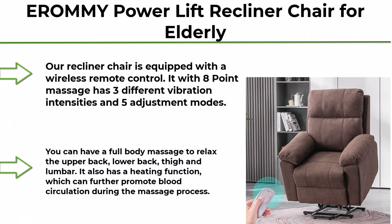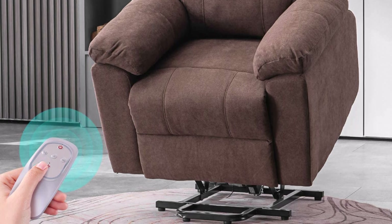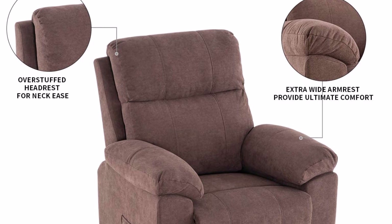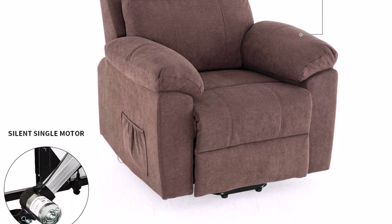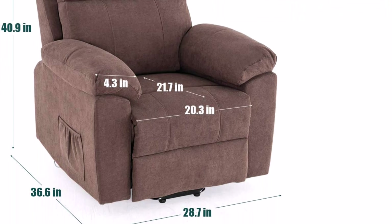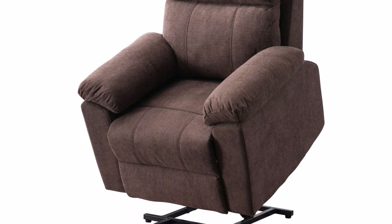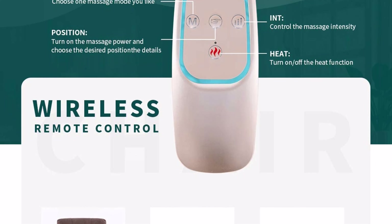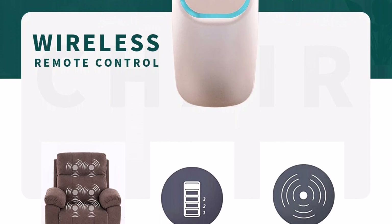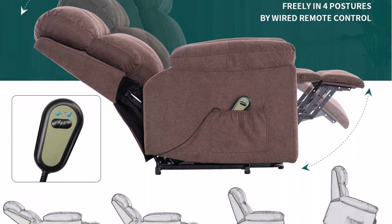Top 7: EROMMY Power Lift Recliner Chair for Elderly — Fabric Home Massage Sofa Chair with Massage and Heat, Wireless Remote Control, Side Pocket, Linen Brown. The recliner features 8-point massage with 3 different vibration intensities and 5 adjustment modes. It provides full body massage to relax the upper back, lower back, thigh, and lumbar. It also has a heating function which can further promote blood circulation during the massage process.